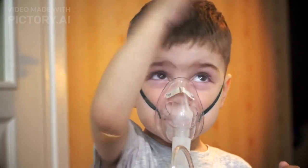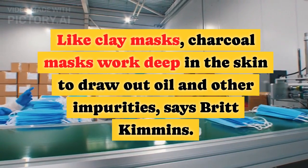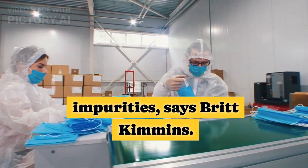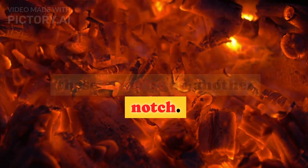Tip 3: Use a charcoal mask. Like clay masks, charcoal masks work deep in the skin to draw out oil and other impurities, says Britt Kimmons. Charcoal is thought to take these benefits up another notch.